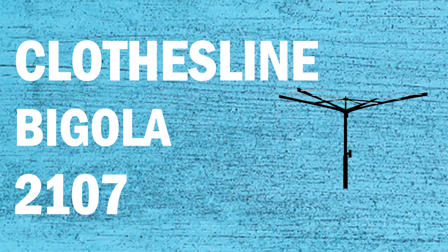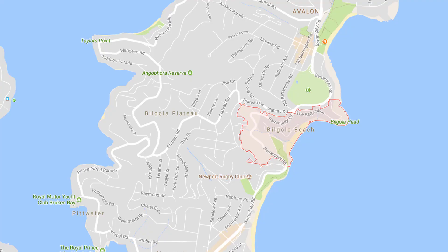If you're looking for a new clothesline or washing line in the Begola area of Sydney, Lifestyle Clotheslines can help. We service the complete Begola area and offer a supply only or a supply and installation service if you need help with installing your new clothesline or washing line.